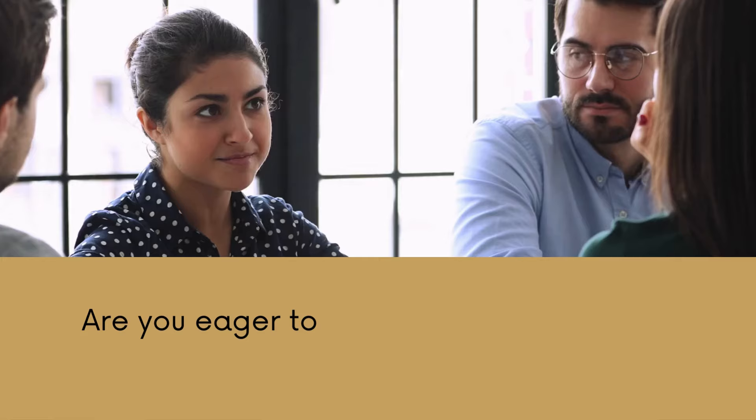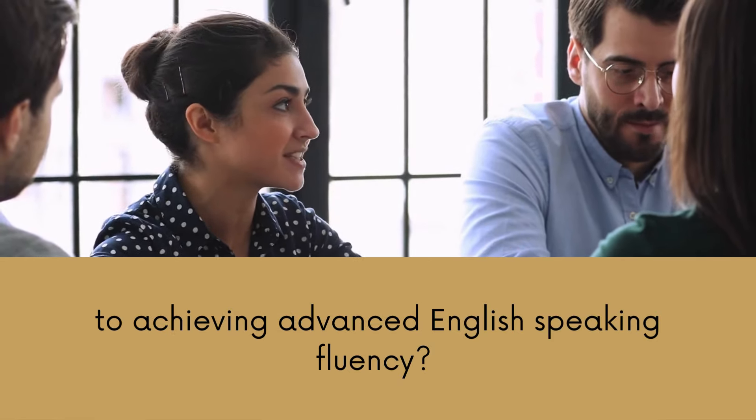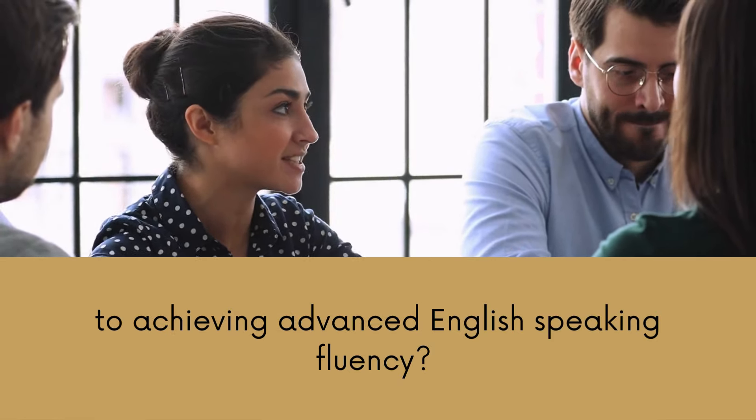Hey there, English learner! Are you eager to unlock the secret to achieving advanced English speaking fluency? Are you feeling a bit lost in your English speaking journey?